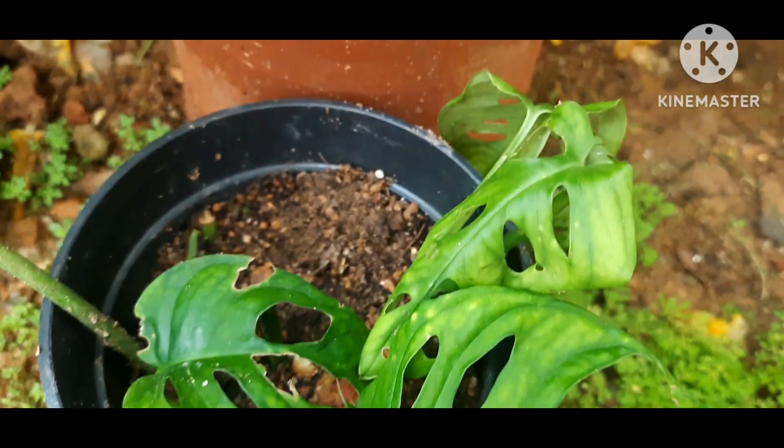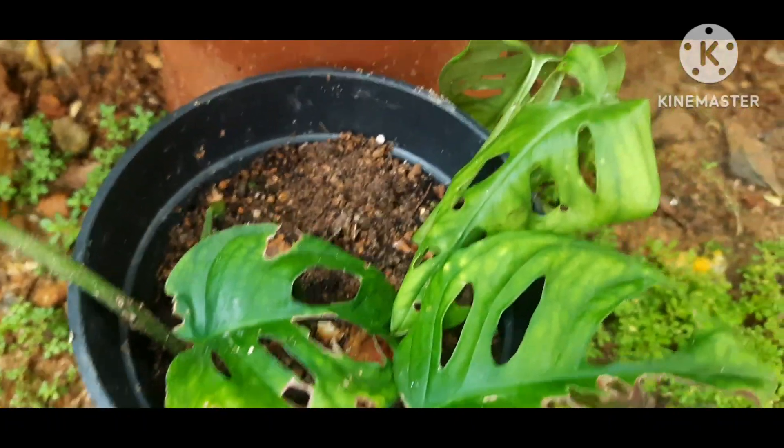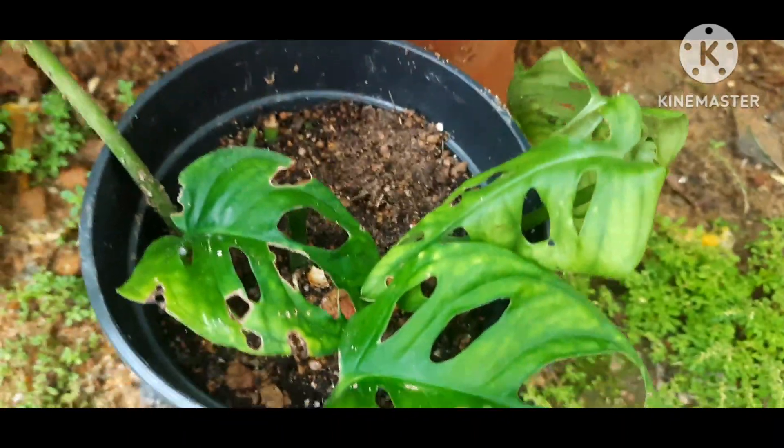Monstera, or Swiss cheese plants, also prefer high humidity levels. They love high humidity and moisture in their soil as well as in the weather conditions.